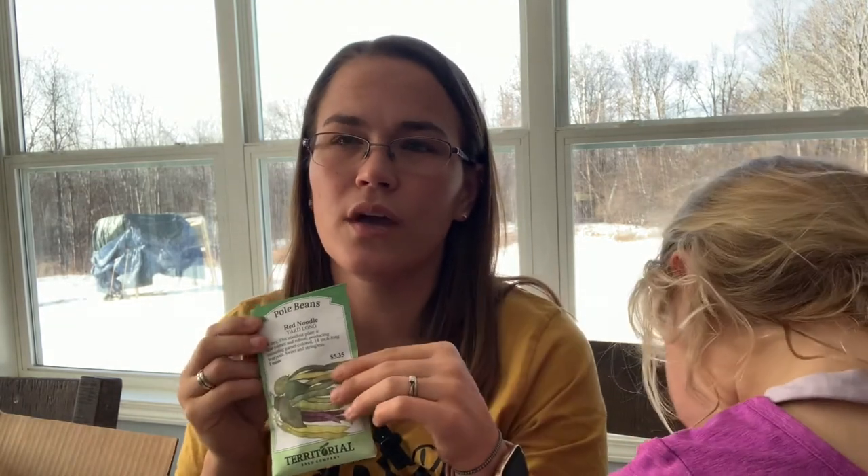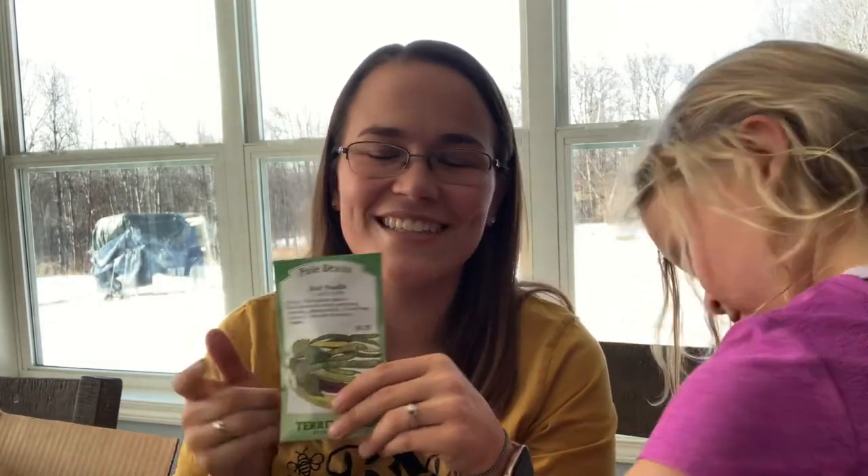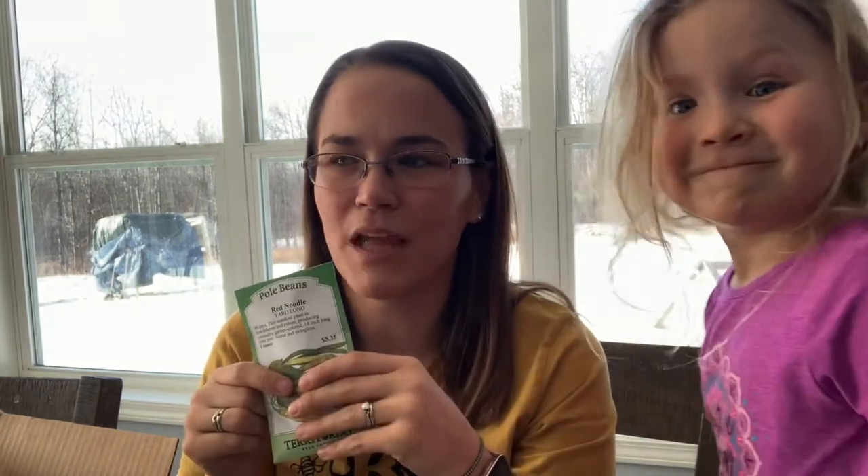I got some red noodle beans, which are the really long skinny beans — supposed to be really good for sautéing. The reason I bought these is where I live and sell at farmer's markets, there is a large population of immigrants and refugees who have come here. This is actually something they grew naturally in their country. I saw them growing these when I'd visit people's homes for work. I thought it would be something fun to bring to market — something different that those customers are looking for, because it's something they're accustomed to.